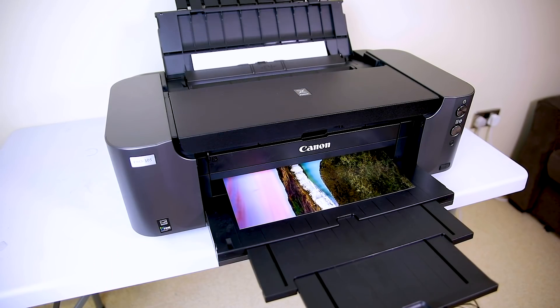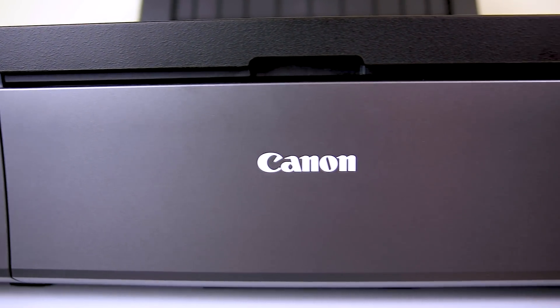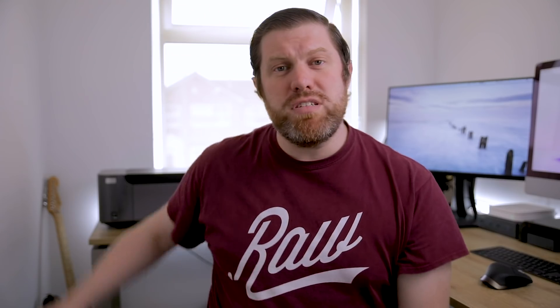Next up, we have the printer here. This is the Canon Pro XS — it's a really nice printer. I've had it for a little while now and all the prints that I sell are printed using that machine. I'm going to be making a video about printing coming up pretty soon, so we'll talk about that a bit more then.